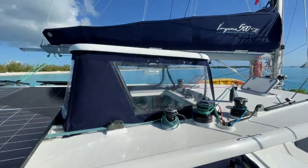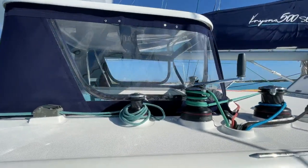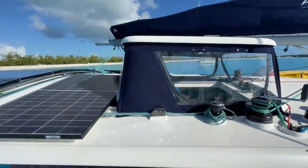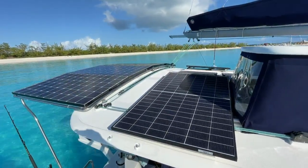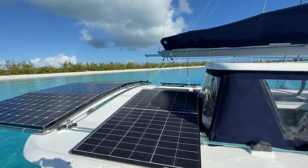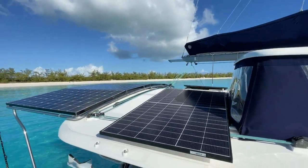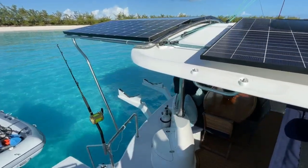Second Chance has a fully enclosed helm. The front panel drops down and it's harder glass, so it has great visibility even in rainy weather. There's a shot of the solar panels and you can see on the end of the boom there's an extension that comes out and crane-lifts the dinghy into the davits. The system works very well.